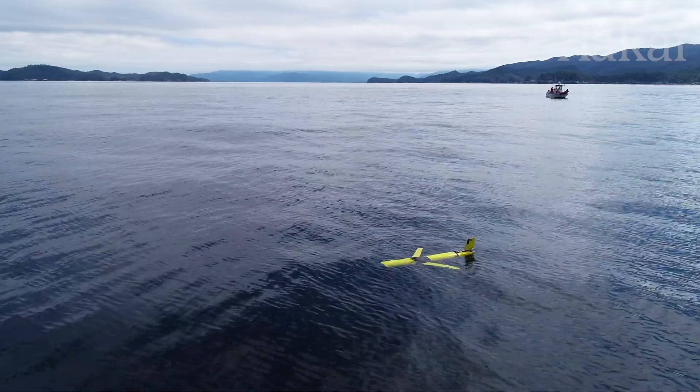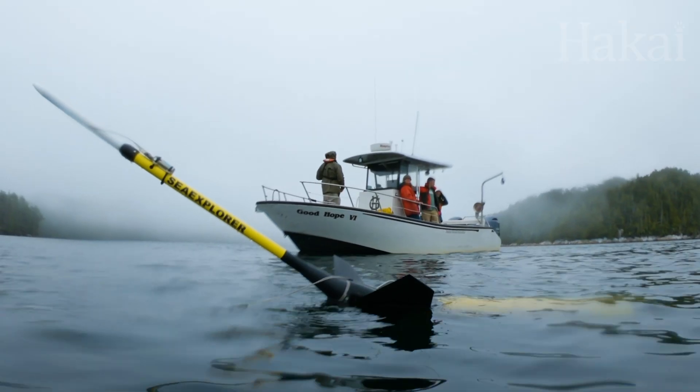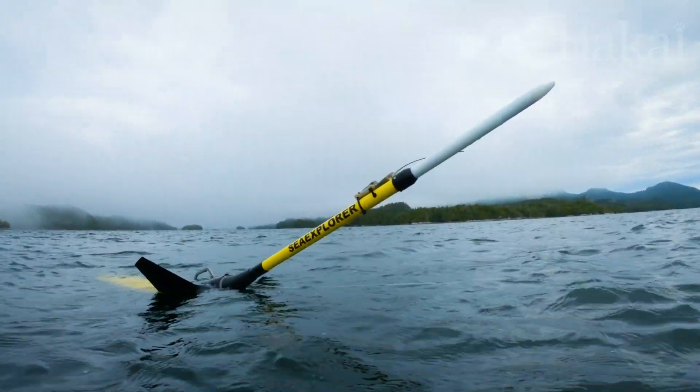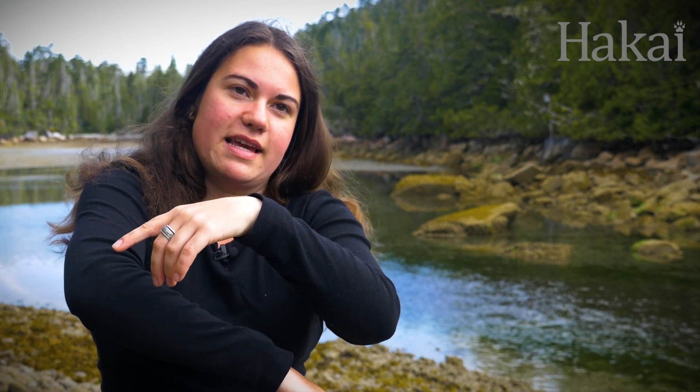Once they're out there, any number of things could go wrong, and so we've done our best to check them out beforehand. Eva is a different glider than the Slocum gliders and has a bit of a different design — she's got a long antenna at the back. When she comes up to the surface, she sticks her tail out of the water, her antenna comes out, and transmits the data back to us. That's also our way of communicating with her.